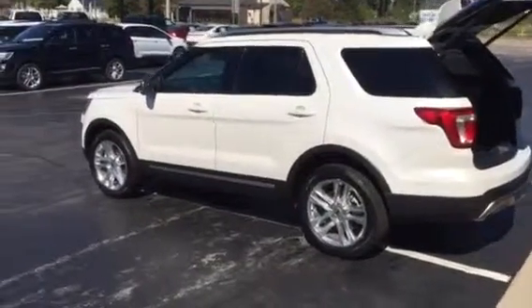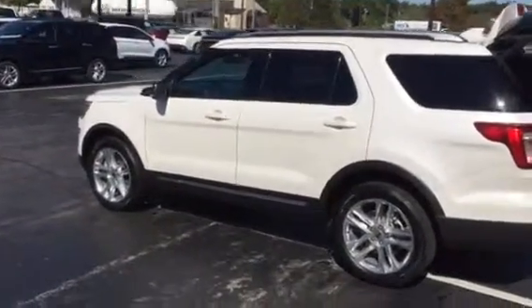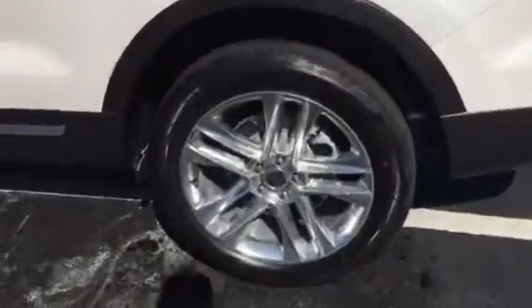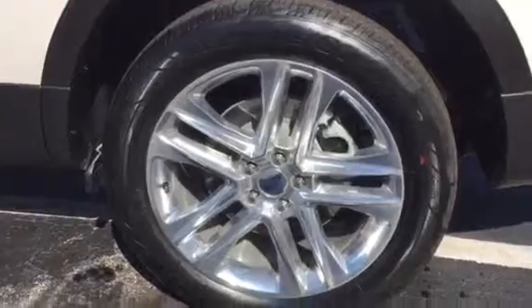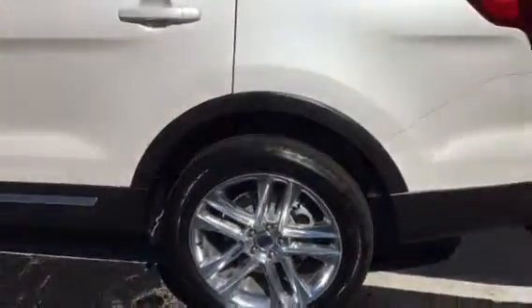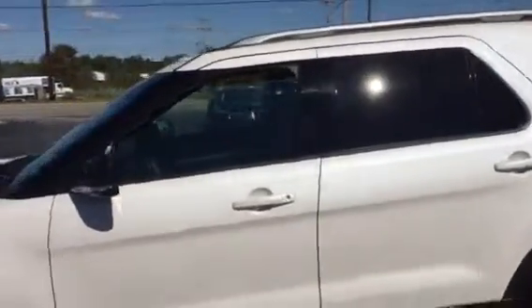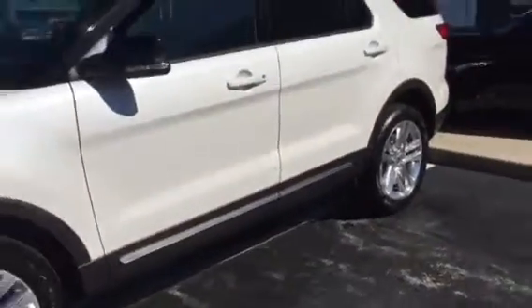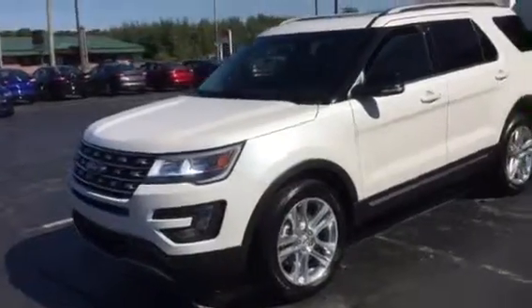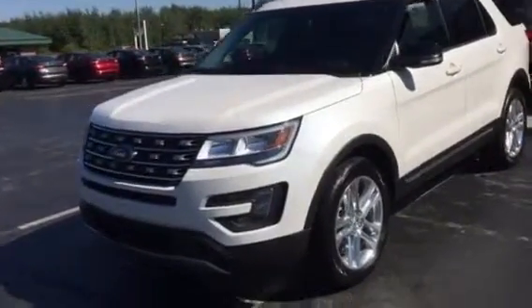Hey Gary, real quick — I was wrong on the 20-inch wheels. These are the new 20-inch wheels for this year; they're still beautiful, they're still chrome, but they are spoked a little bit differently. The XLT package does have the body color door handles, not the chrome door handles, but it will have that chrome strip down at the bottom.